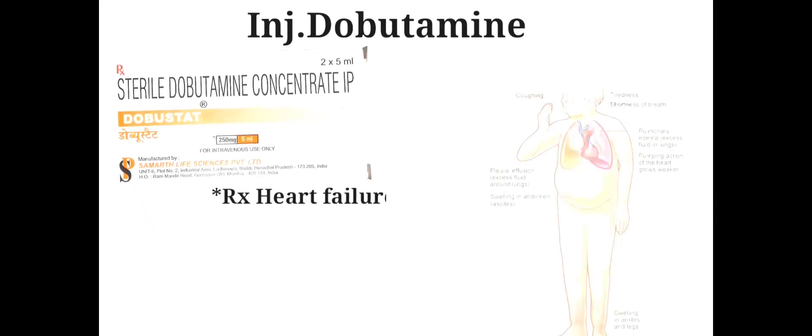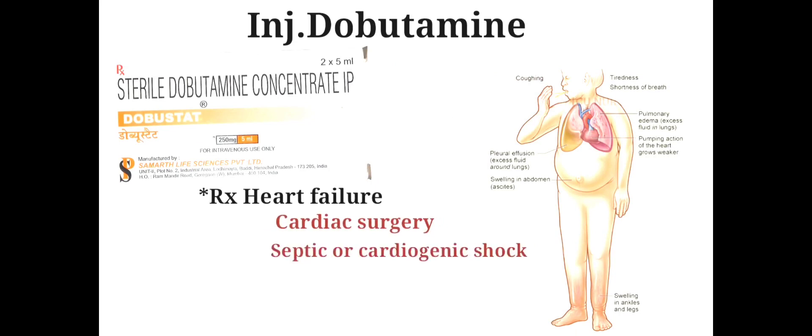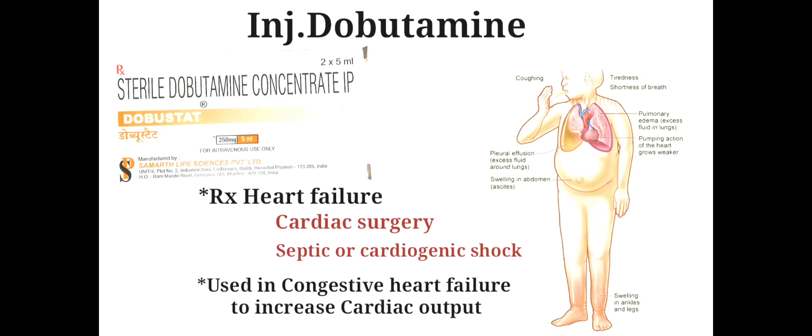Injection Dobutamine is used to treat heart failure caused by cardiac surgery or septic or cardiogenic shock. It can also be used in cases of congestive heart failure to increase cardiac output.